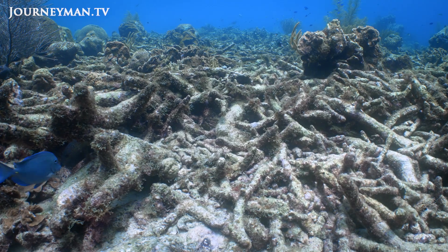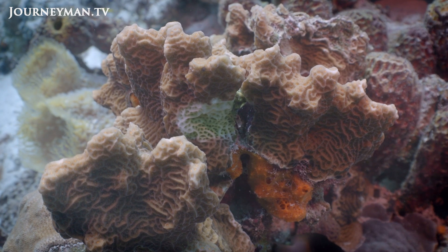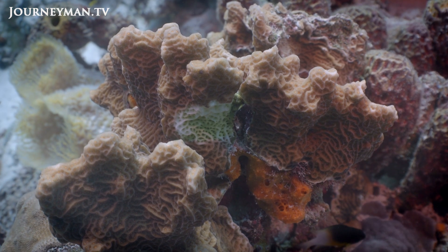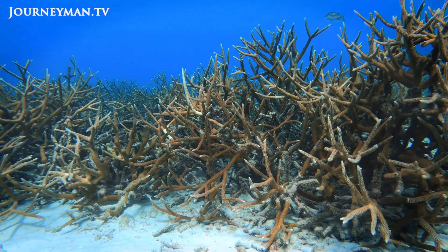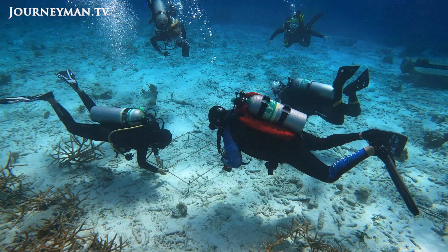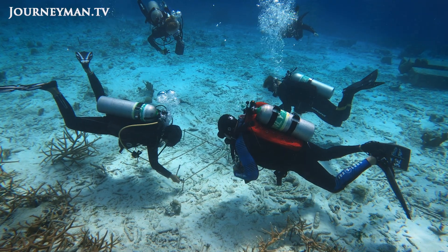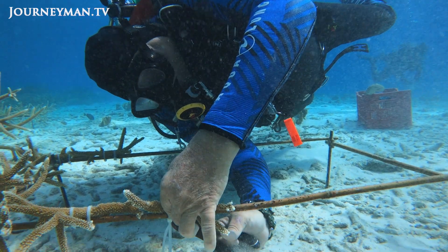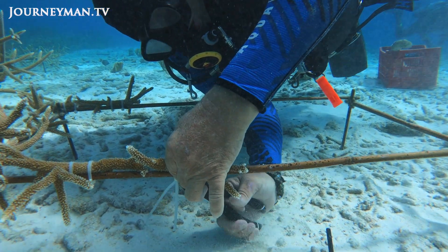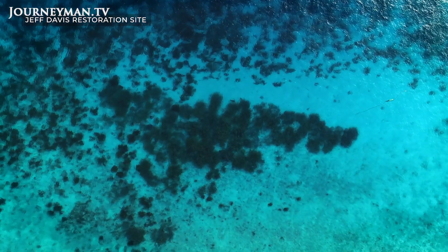Coastal development, pollution and the threat of new coral diseases all compound the impact of climate change. But Bonaire's reef restoration results provide a glimmer of hope. Over the past 10 years, more than two and a half thousand reef renewal divers have been trained here. Together, they've outplanted over 40,000 new colonies and have restored close to 8,000 square meters of coral reef.